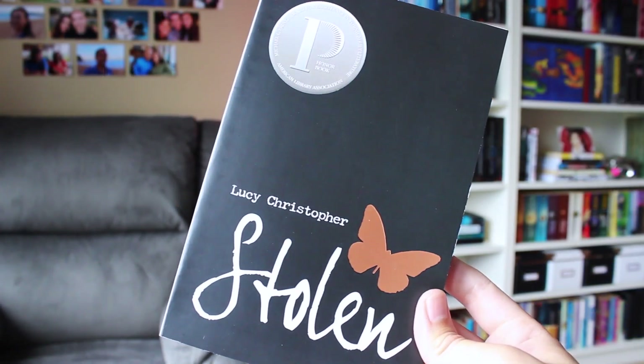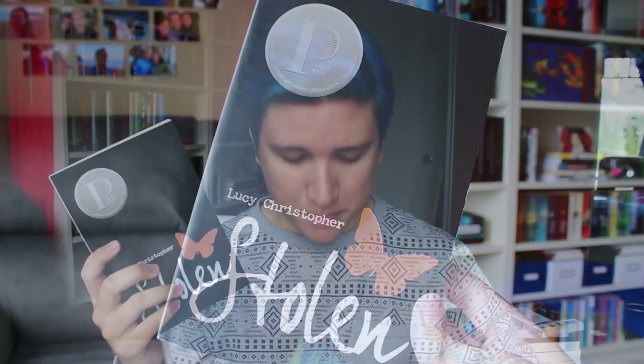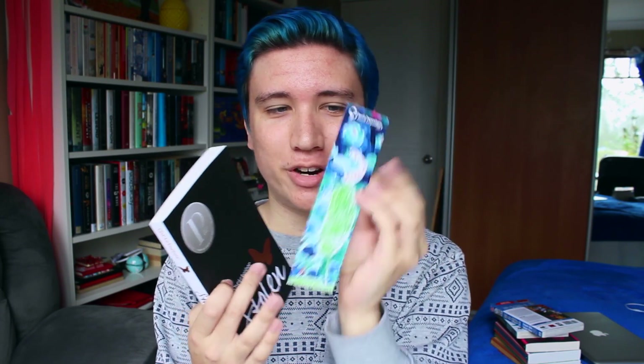The next book is Stolen by Lucy Christopher. I got this because it was on sale. Bookmark! I haven't gotten this one before — it's like a dinosaur that says 'Roar.' I love bookmarks! But yeah, Stolen was on sale on the Book Depository and I've always wanted to buy it, so I decided to do it now. I think this is about someone who was kidnapped, written as a letter from a victim to her captor — this is Gemma's disparate story of survival.